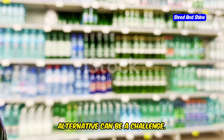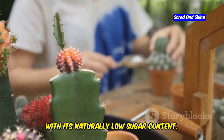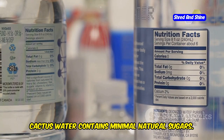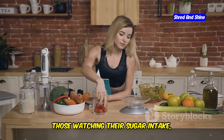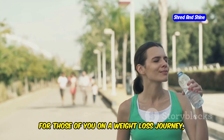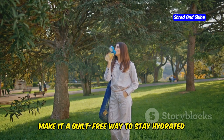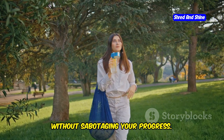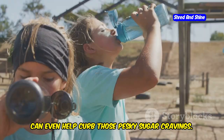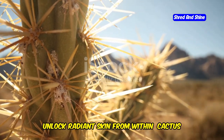In a world saturated with sugary drinks, finding a healthy and refreshing alternative can be a challenge. But fear not, because cactus water comes to the rescue with its naturally low sugar content. Unlike sugary sodas, fruit juices, or even some sports drinks, cactus water contains minimal natural sugars. This makes it an excellent choice for those watching their sugar intake, managing their weight, or simply looking for a healthier hydration option. For those on a weight loss journey, cactus water can be your new best friend. Its low-calorie and low-sugar content make it a guilt-free way to stay hydrated, and the natural electrolytes can even help curb those pesky sugar cravings.